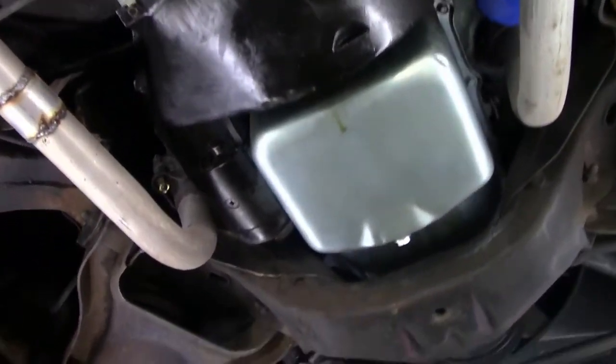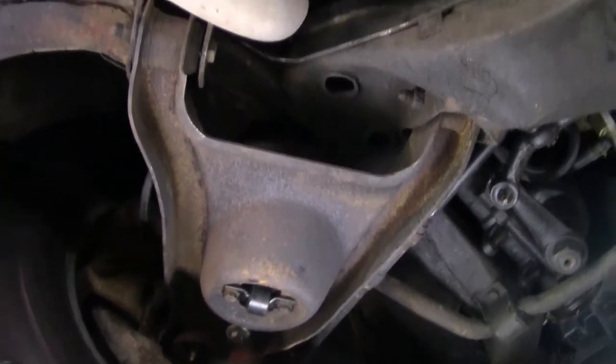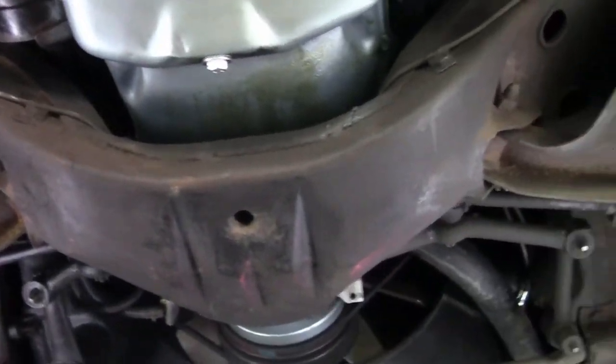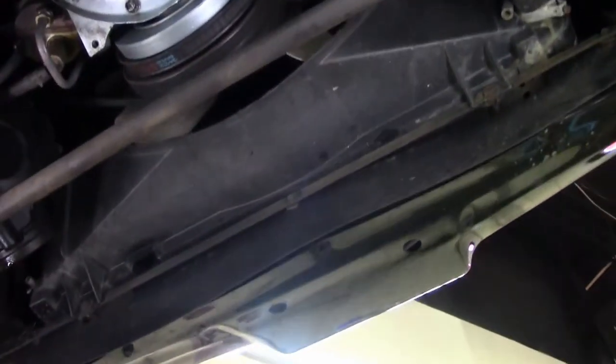Our front A-arms are in great shape as well. Good radiator core support. It looks in general to be a very nice underneath representation as we take one more step back through.